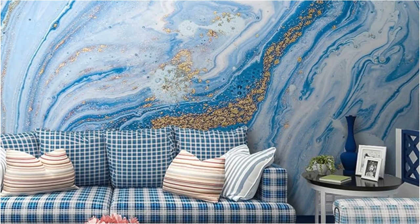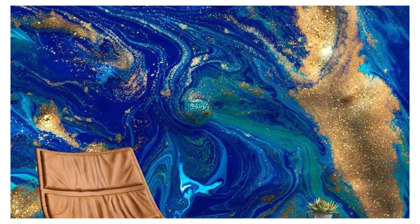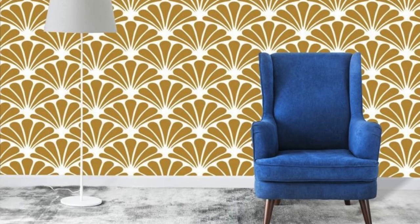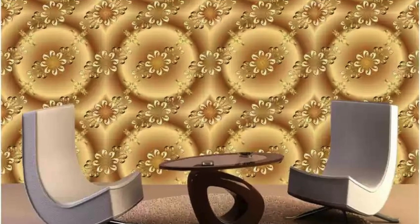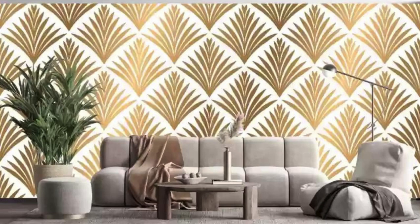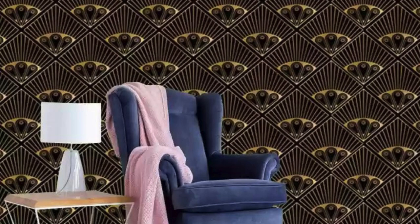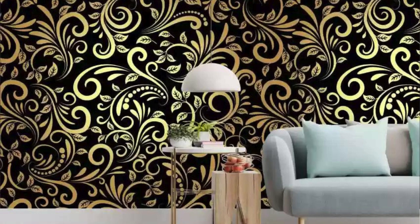Each roll of wallpaper is a canvas of innovation, where metallic accents are artfully woven into intricate patterns, creating a visual masterpiece that captivates and inspires. Whether you envision an accent wall that serves as a focal point or an immersive transformation of an entire room, our metallic wallpapers offer the versatility to fulfill your interior design dreams. Immerse yourself in the luxurious tactility of these wallpapers, where the cool touch of brushed aluminum or the warm embrace of golden hues invite you to experience your living space in a whole new way. Engineered with durability in mind, they are resistant to wear and tear, ensuring your investment in style stands the test of time.